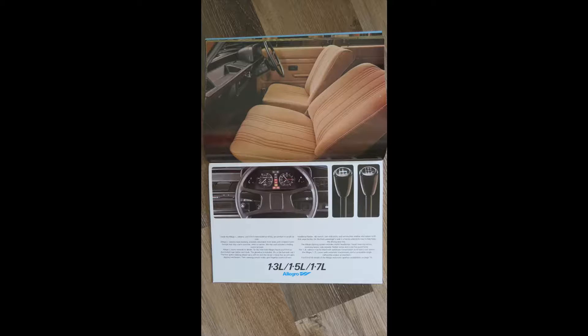It's showing the L here with the seats in particular. It goes on to say the automatic transmission is standard on the 1.7 and an optional extra on the 1.3.